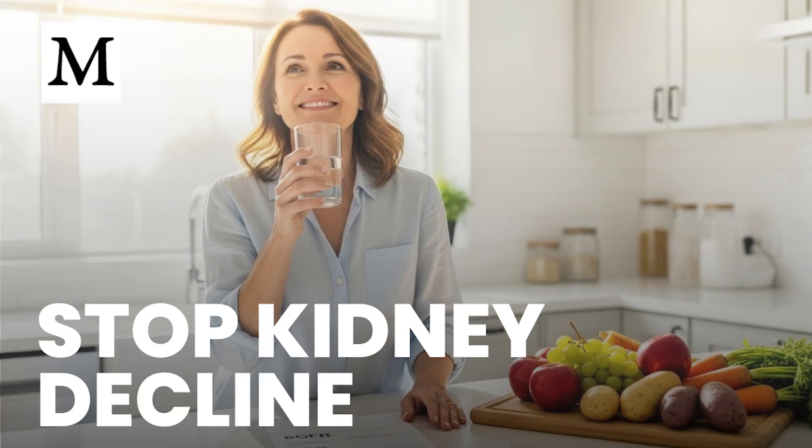Certain everyday exposures also matter. Chronic use of NSAIDs like ibuprofen and naproxen reduces prostaglandins that maintain kidney blood flow, accelerating decline with frequent or long-term use. A history of kidney stones raises future CKD risk, and metabolic syndrome multiplies the threat when abdominal obesity, elevated blood pressure, high glucose, and abnormal lipids cluster together.